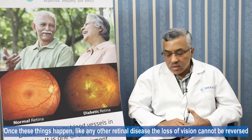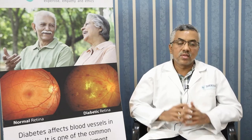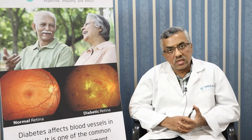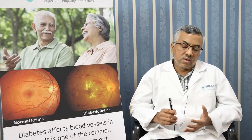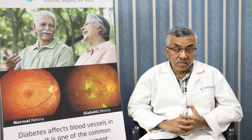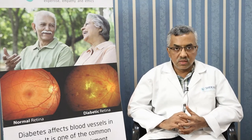Once these things happen, like any other retinal disease, the vision loss that has occurred cannot be reversed in most cases. Treatment is focused on managing and maintaining vision to the best extent possible. This involves, first, control of the underlying diseases like blood pressure, diabetes, and cholesterol — and better management of cardiac or renal conditions — followed by injections into the eye. Sometimes multiple injections are necessary, and laser treatment may be used to reduce the frequency of injections required.